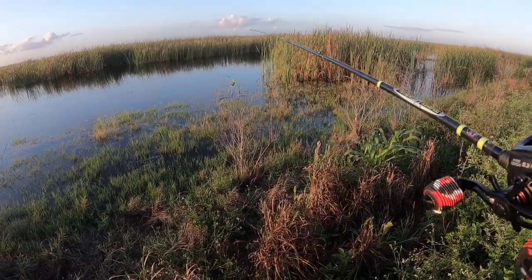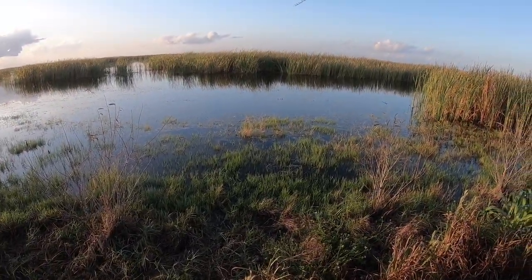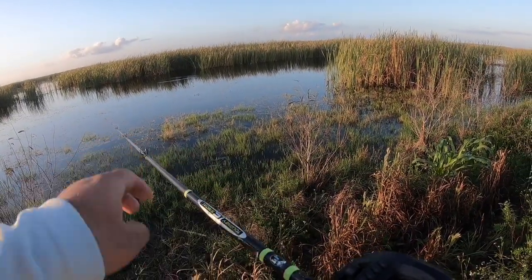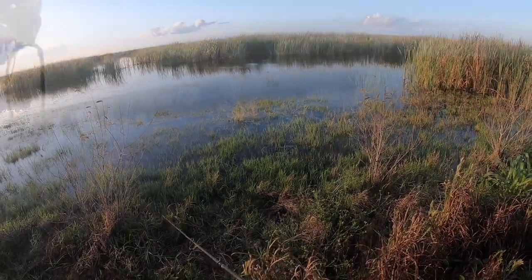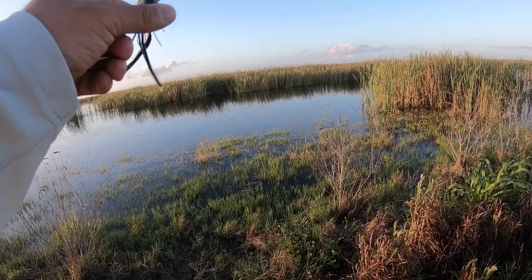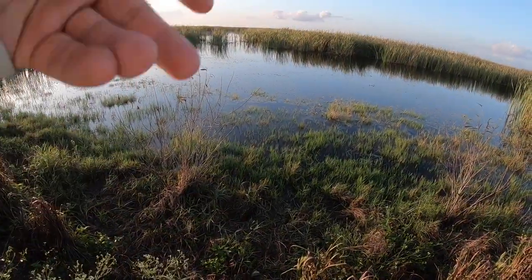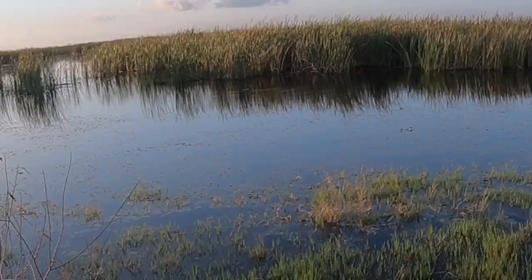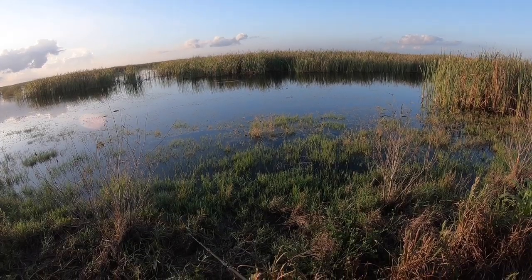Alright guys, I already caught my first largemouth out in this part of the Everglades — unfortunately I didn't have my GoPro rolling. Let's see what we can do now. This is on a frog popper, first time I caught one on one of these. I got a hit there but I think he missed it because I popped it.